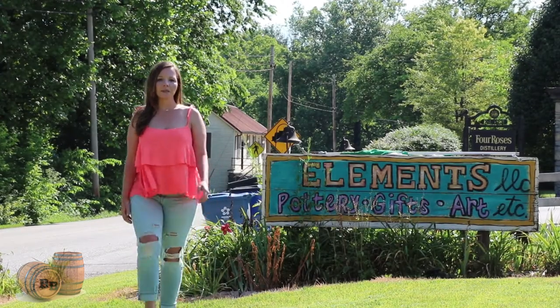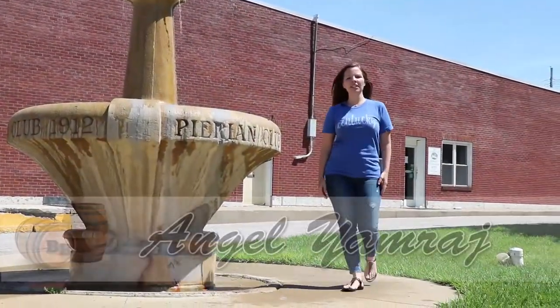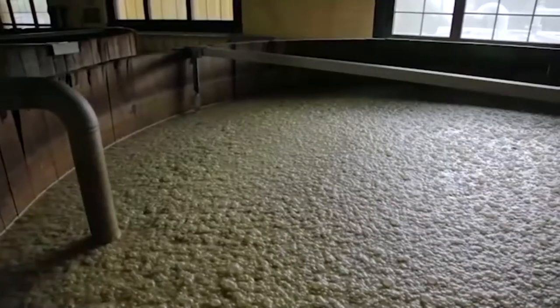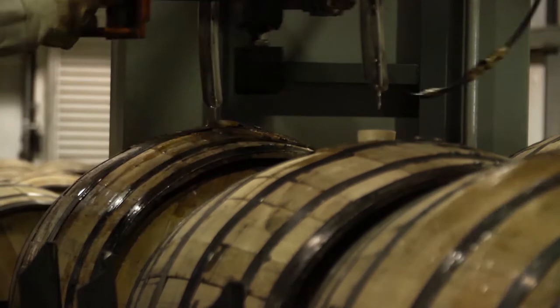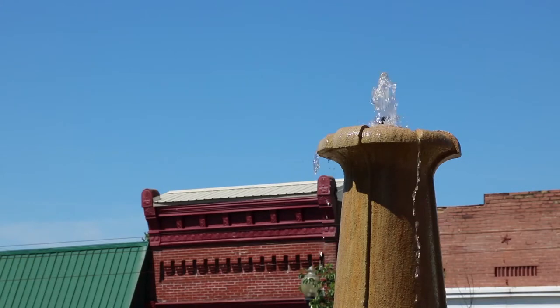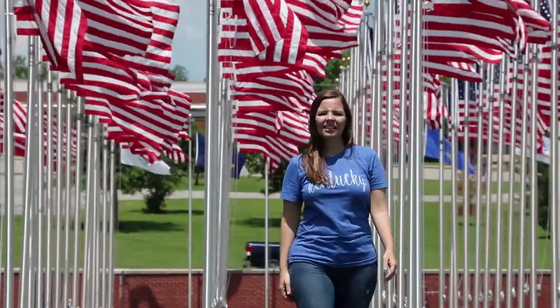On today's episode we're going to take you exploring inside Elements Pottery, nestled alongside the world famous Four Roses Distillery. My name is Angel Yamrodge and I'm going to be your host. Come along with me and my co-host Jeff Waldridge as we take you exploring around Anderson County and Lawrenceburg, Kentucky. Join us as we take you beyond the barrel.